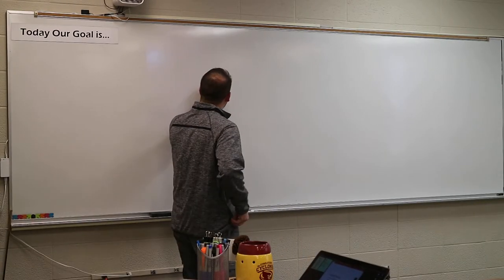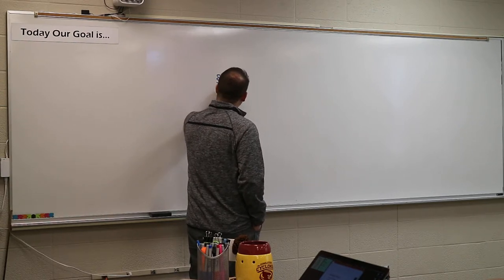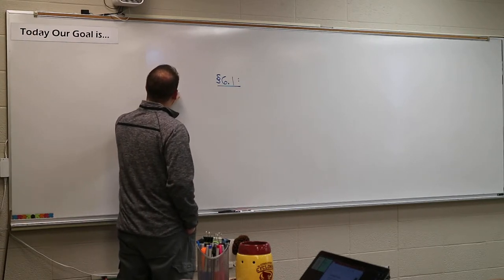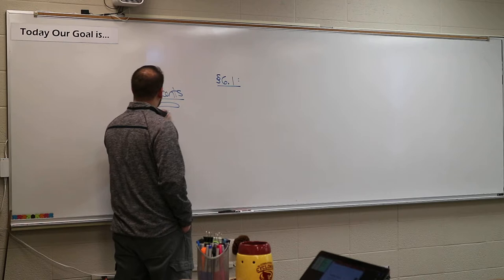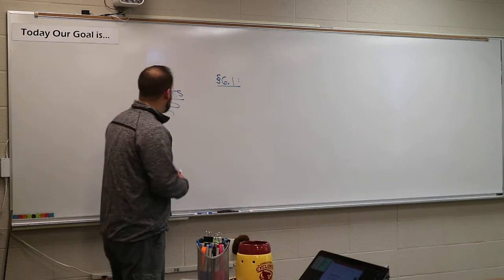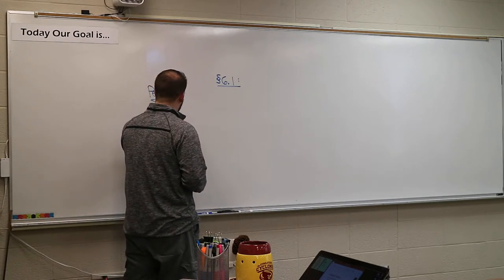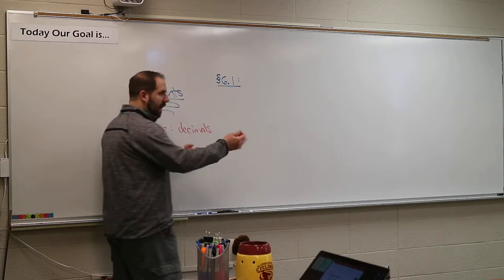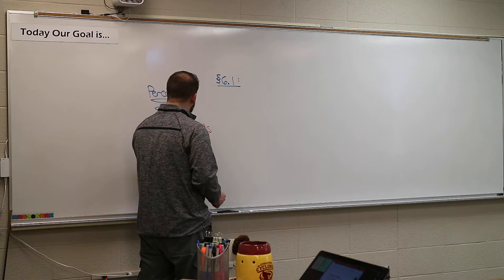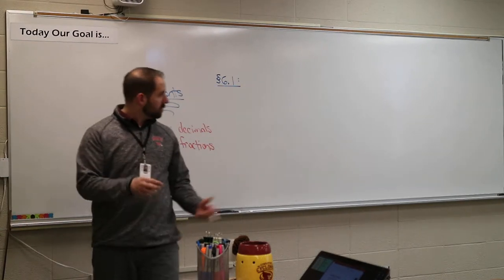Here's the idea: we're going into section 6.1. This whole chapter is based on percents. What we're going to be doing throughout this chapter is getting used to how to practically use decimals and fractions. We've talked about decimals and fractions a lot in this class, but the goal here is to get better at them and know how to use them correctly.